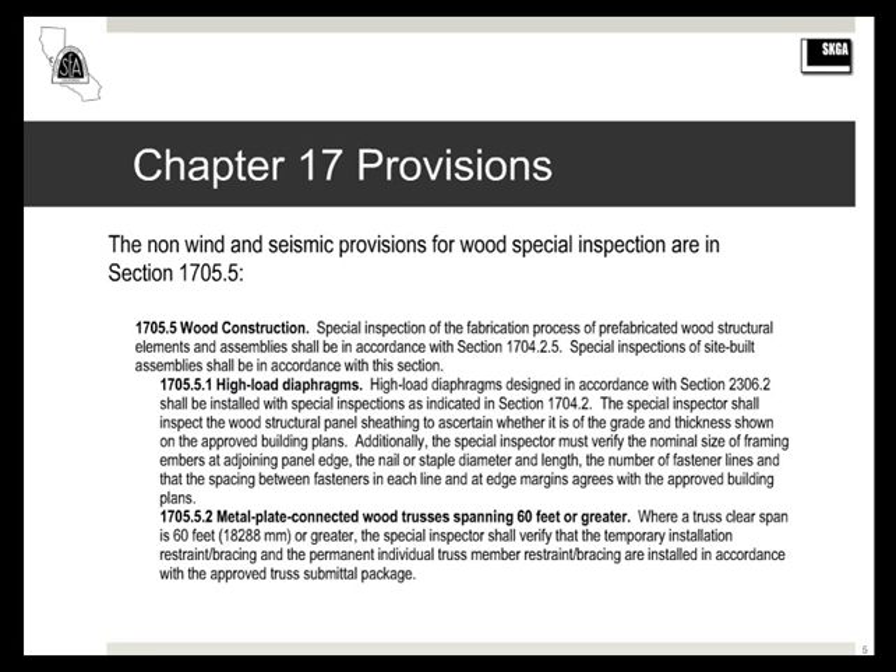An overview of the specific provisions: section 1705.5 of the IBC and CBC contains the special inspection requirements that don't relate to wind and seismic. This is where you find the inspection requirements for fabricated items, for high-load diaphragms, and for bracing of long-span trusses.